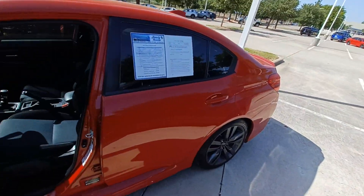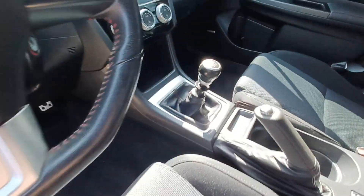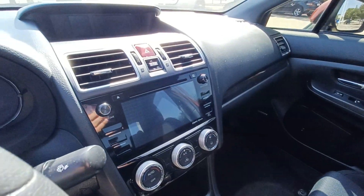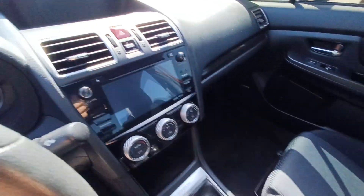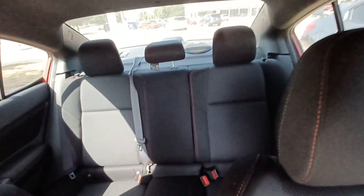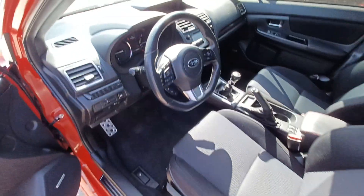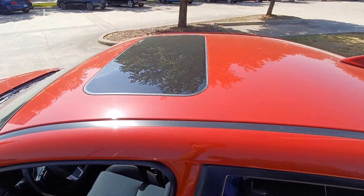Highlighted features on this vehicle include automatic temperature control, wireless phone connectivity, backup camera, split folding rear seats, heated front seats, remote keyless entry, steering wheel mounted audio controls, and power moonroof.